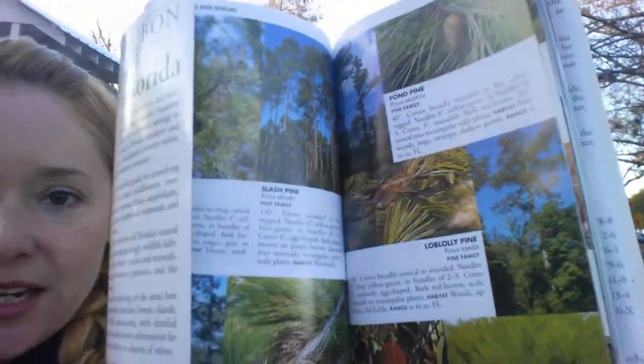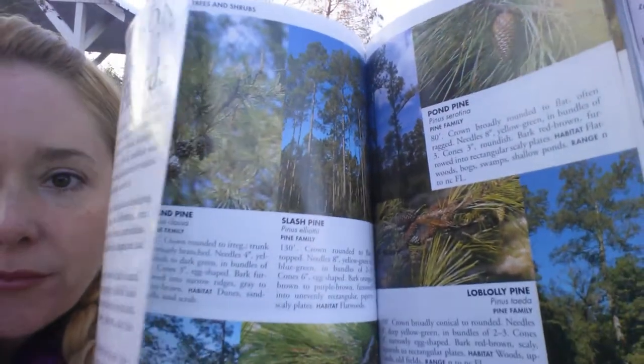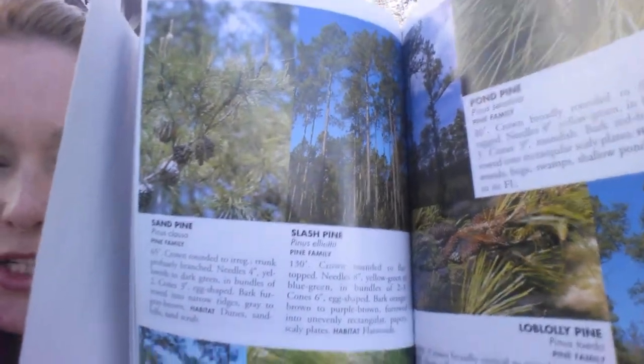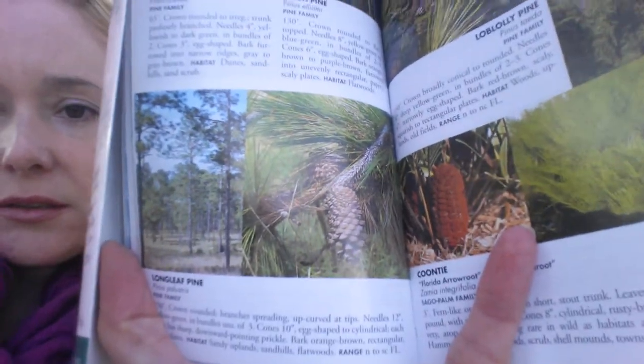Pine trees are really really common in Florida — they're everywhere. This is either a longleaf pine or a scrub pine. I'm not sure, but I got that information from my trusty Audubon Society field guide to Florida. Sand pine, slash pine, or longleaf pine. Of course we're all pretty familiar with the pine cone, and pine cones are used for lots of crafts and you find them everywhere, and they're pretty awesome.